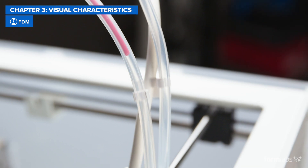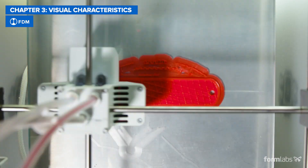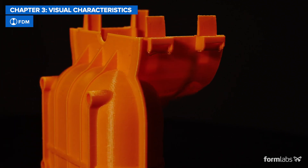In FDM 3D printing, coarse layers are extruded by a nozzle, which lacks the control and ability to achieve the level of detail that the other two technologies can offer. That's why FDM prints tend to have clearly visible layers.